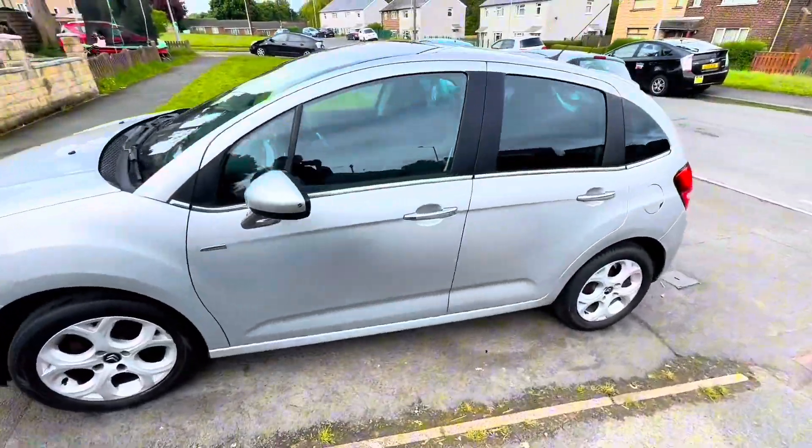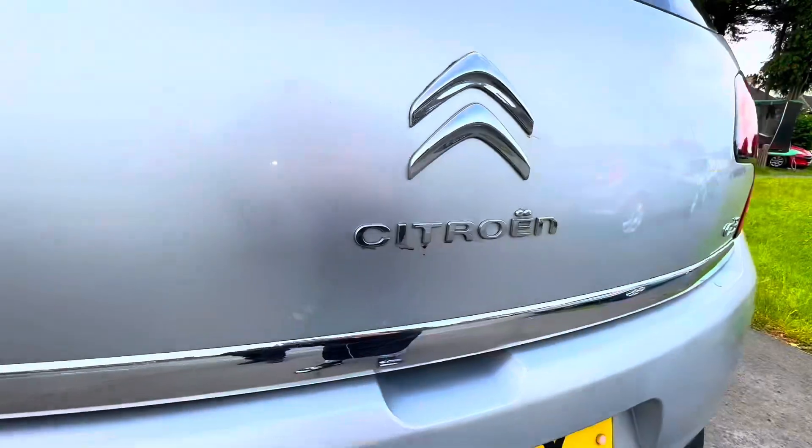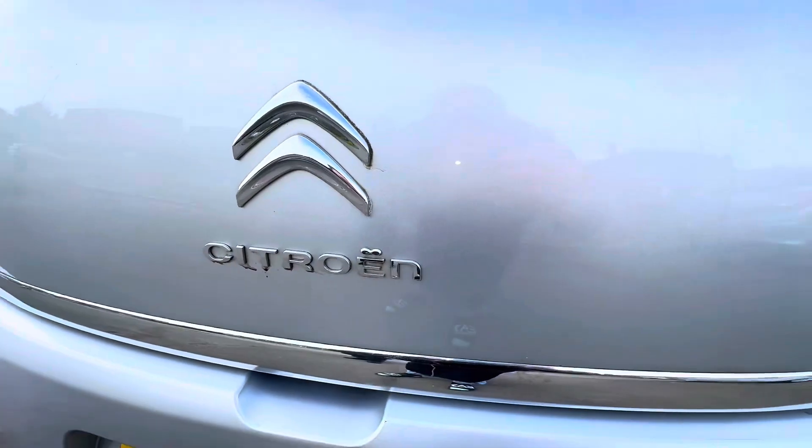You can definitely see on the video the car is in really good condition, extremely small drive, perfect for a family or for a single person — however you like.